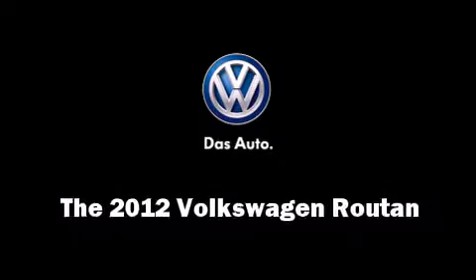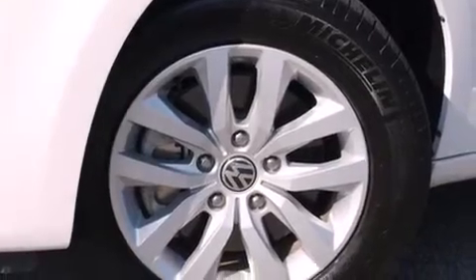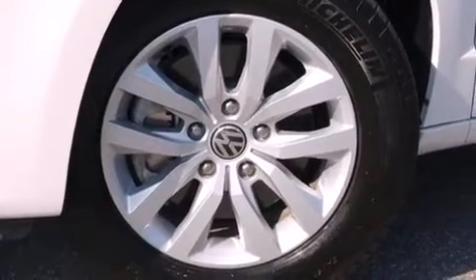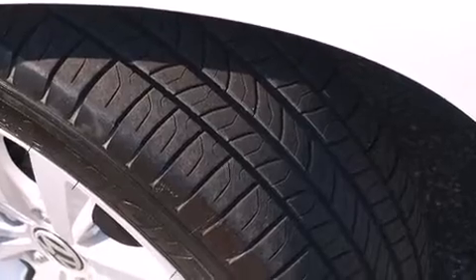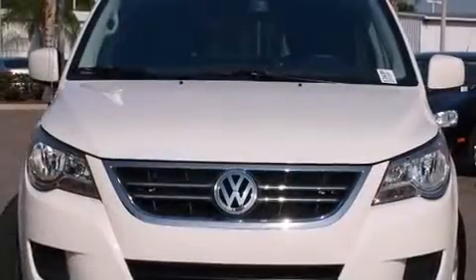Step into the 2012 Volkswagen Routan. A 3.6-liter V6 engine pairs with a sophisticated six-speed automatic transmission, providing a smooth and predictable driving experience.